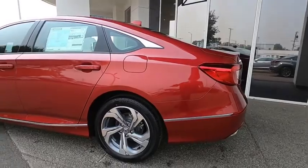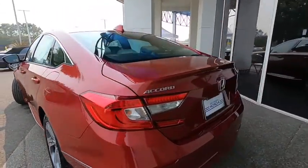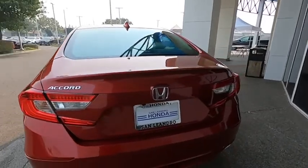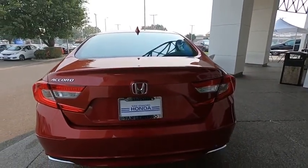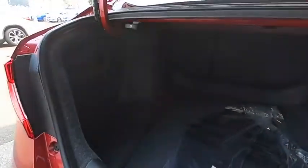Backup camera, anti-lock braking system, steering wheel audio controls, power passenger seat, keyless entry, lane departure warning, traction control, stability control, remote engine start, Bluetooth, leather-wrapped steering wheel.